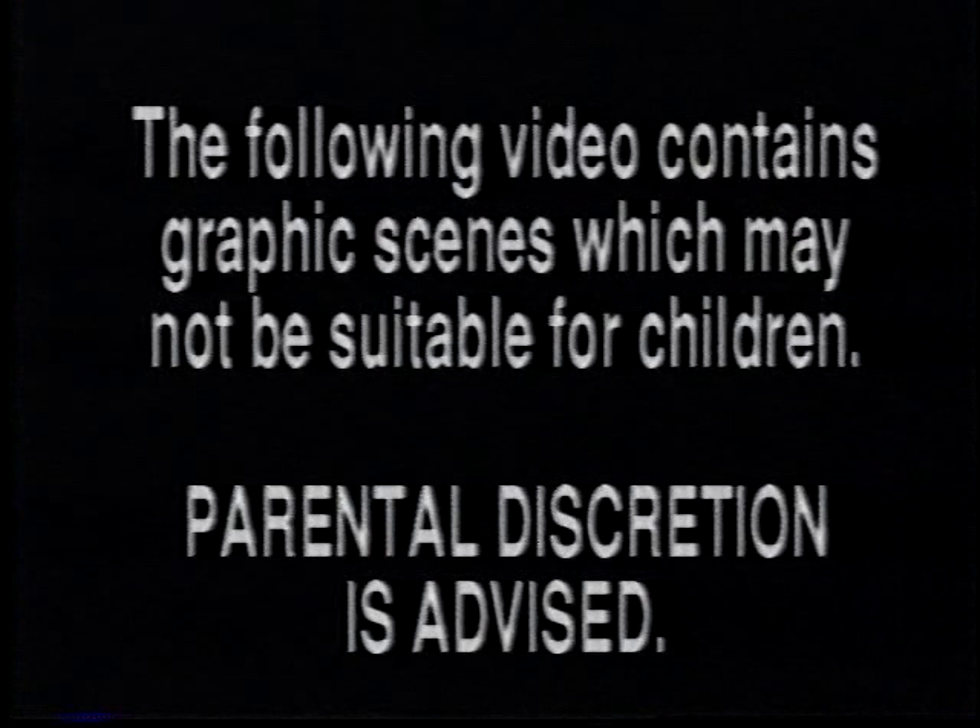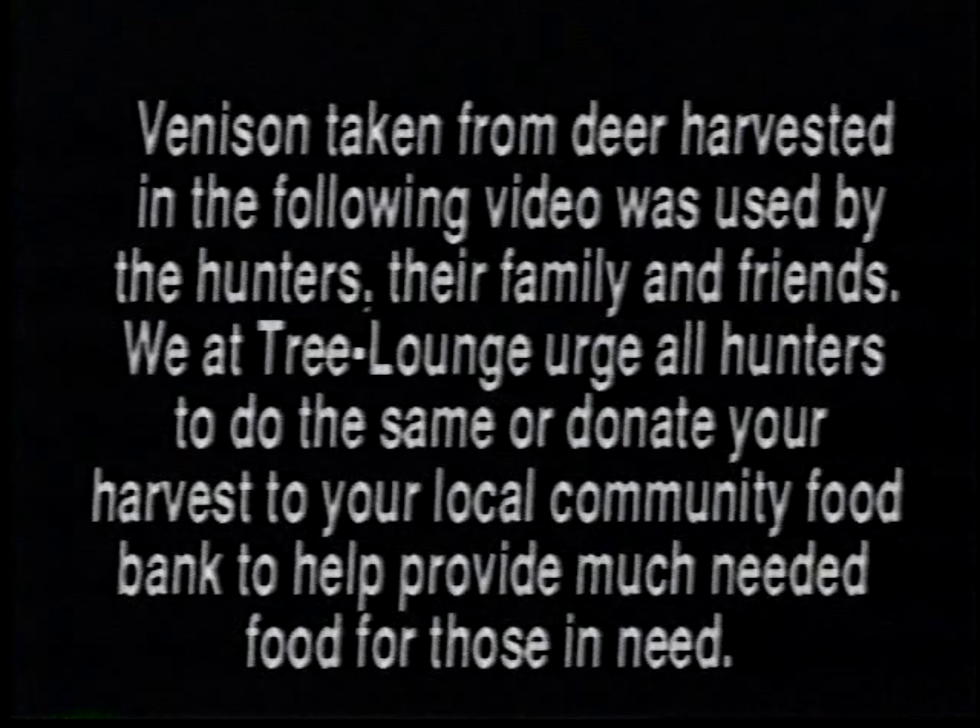The following video contains graphic scenes which may not be suitable for children. Parental discretion is advised. Venison taken from deer harvested in the following video was used by the hunters, their family and friends. We at Tree Lounge urge all hunters to do the same, or donate your harvest to your local community food bank to help provide much needed food for those in need.